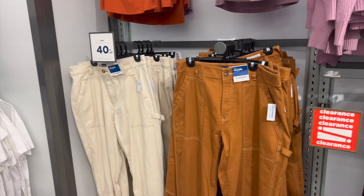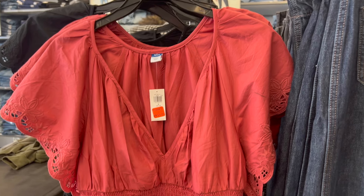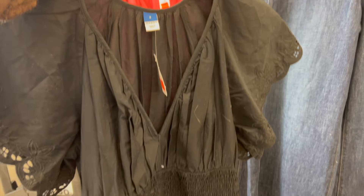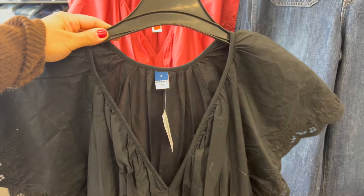Y'all know I love a good deal, so I have to head over to the clearance section just to see what I could find. I saw a lot of utility pants, a lot of utility shorts, even a skirt. I saw this beautiful waist-defined, kind of ruched midi slash maxi dress — how pretty are the sleeves on this? I saw the black one in my size, so you know I'm about to try this one on.